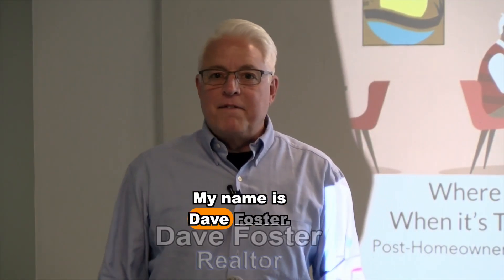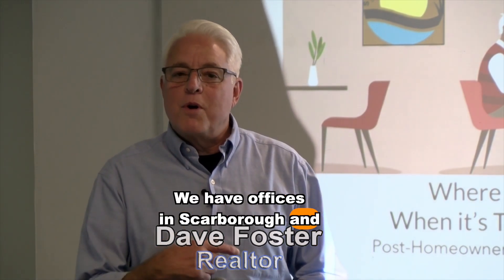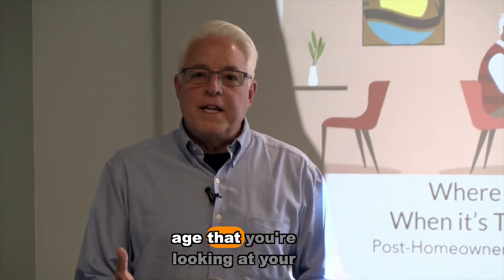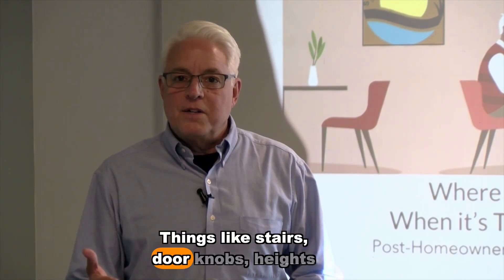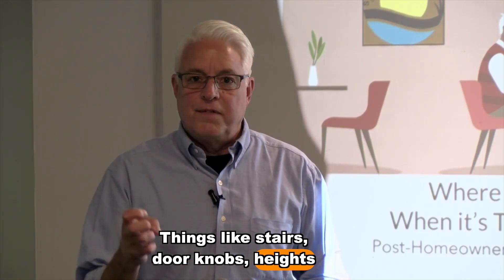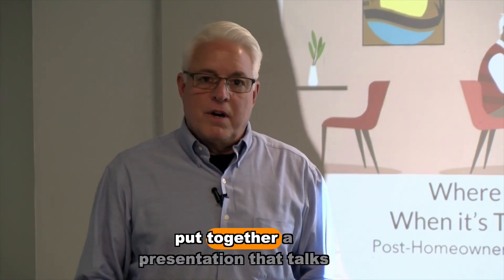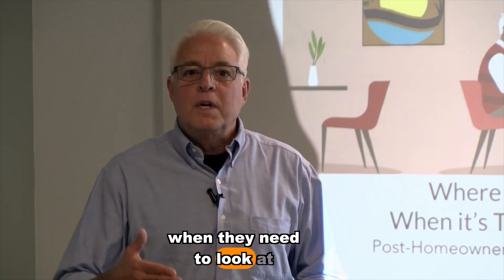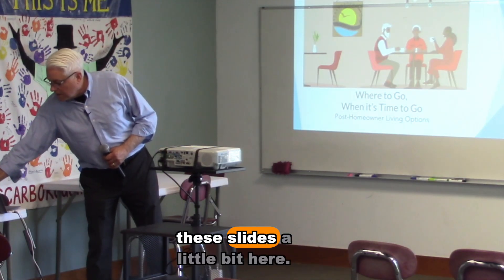Hey, welcome everybody. My name is Dave Foster. I am a realtor with Fontaine Family, the real estate leader. We have offices in Scarborough and Auburn. Today I want to talk about when you get to the point in your age that you're looking at your home differently than you had maybe 10 or 20 years ago — things like stairs, doorknobs, heights of items, if you may be in a wheelchair or sit down a lot.